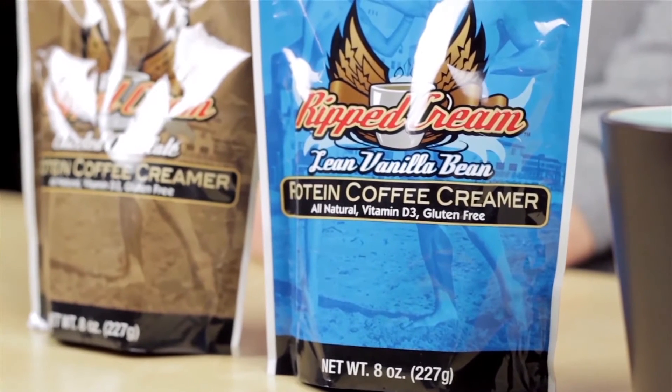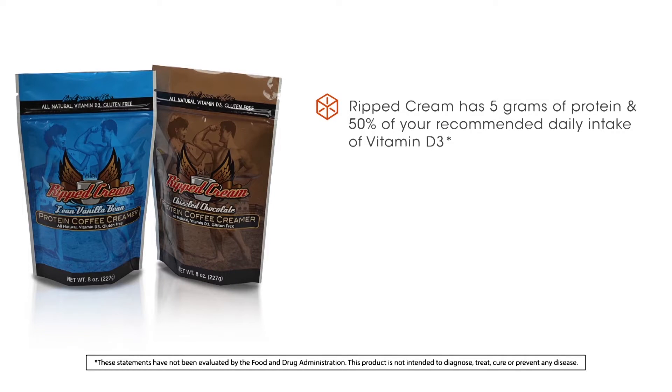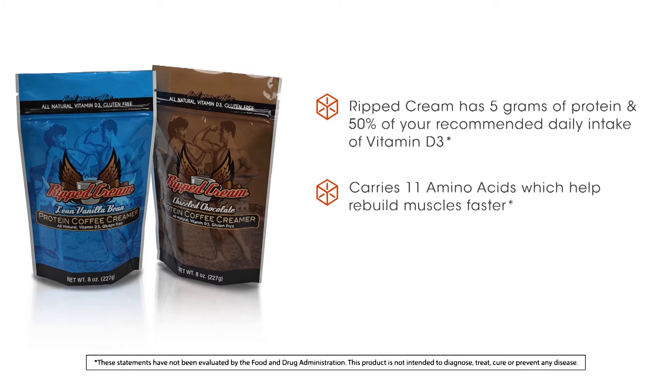Ripped Cream is a protein creamer that helps you burn fat and gain lean muscle. It has 5 grams of protein and 50% of your recommended daily intake of vitamin D3. It also carries 11 amino acids which help rebuild muscle fibers, and is all natural and gluten-free.